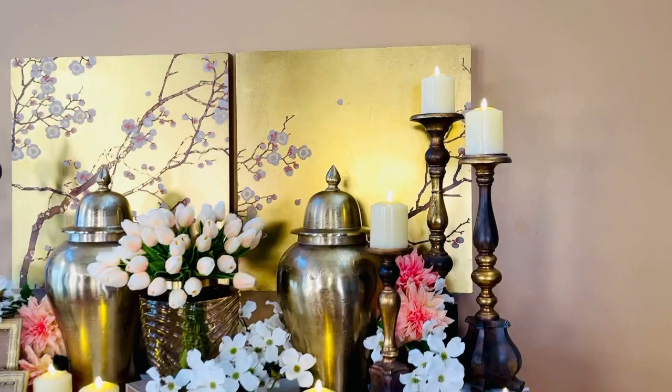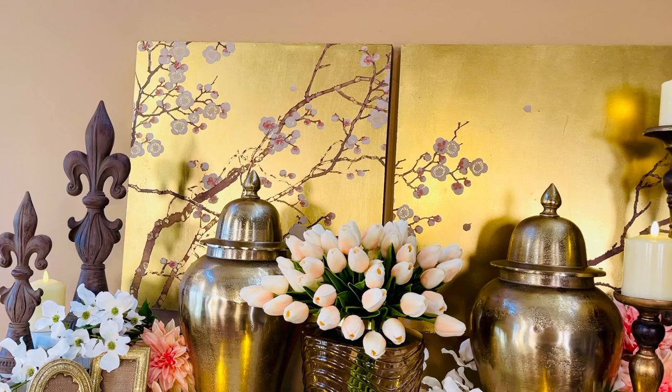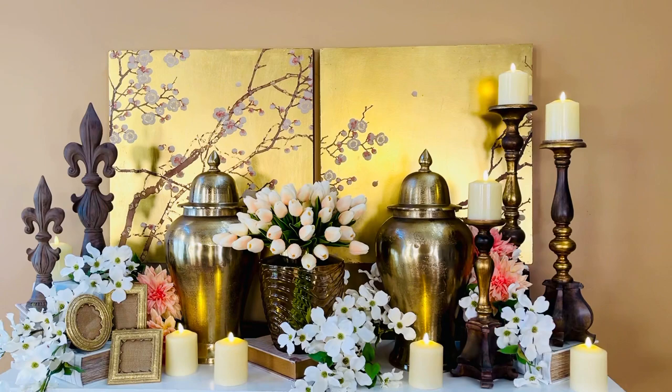This is a set of two cherry blossom prints. They are made to go into each other, as you're seeing right here, left and right. They're beautiful, square, gorgeous prints done in a gold background with white cherry blossoms. How beautiful are these on the wall hanging behind our arrangement?